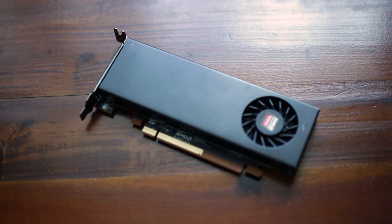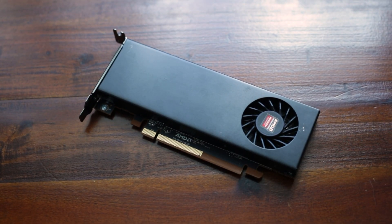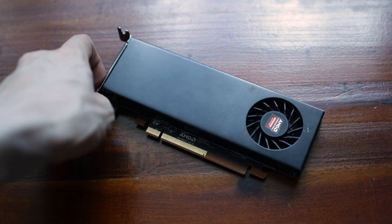Hey guys, how's it going? Today I've got an interesting quick look at this rare AMD E9173 graphics card. This is part of the Radeon embedded range and it's originally made for thin client PCs from Dell or HP.